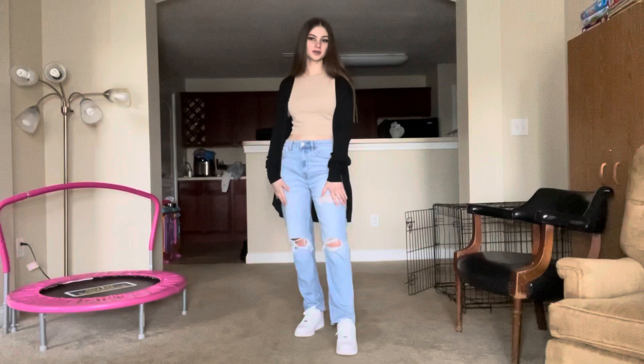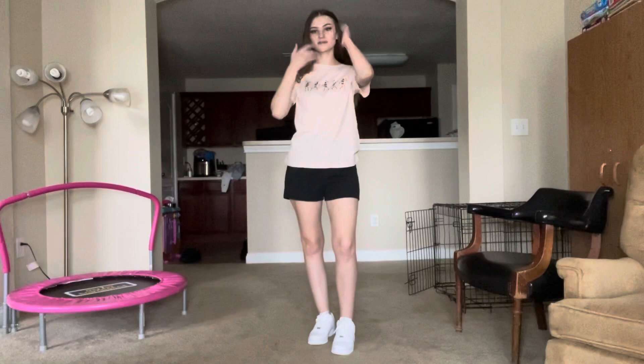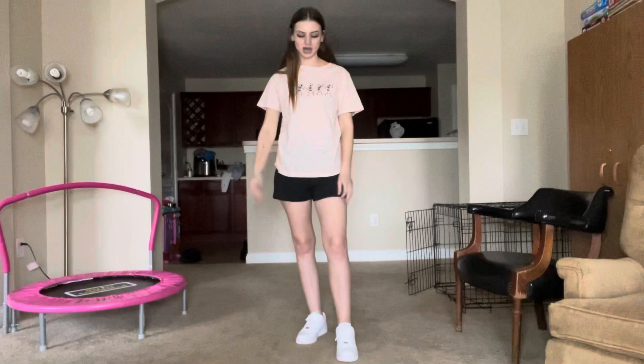I also got both a shirt and shorts from Solmia — the shirt is a light pink with dancing skeletons on it, so cute, and the shorts are super high-waisted black shorts. This is a casual outfit; you could also pair the shirt with jeans for something nicer. The shorts are so comfortable and the high waist is great for wearing with cropped shirts. I have this outfit with Air Force Ones.